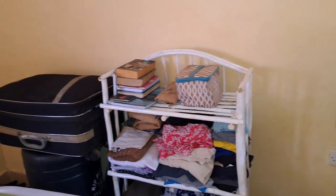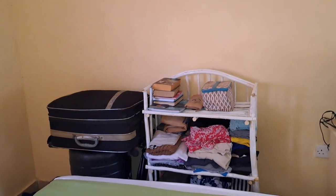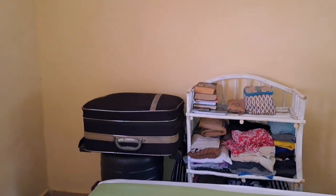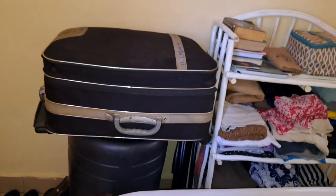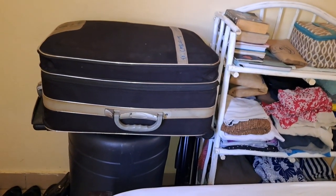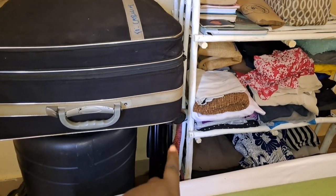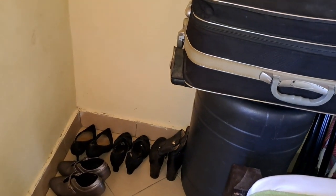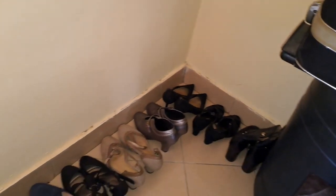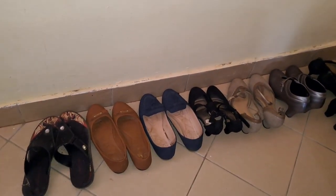I also have a briefcase, and I put a sky plus box down here to elevate it so I don't keep bending down. There are extra clothes, and those black ones up there are my tripods. From the briefcase I have a collection of shoes — just a few house shoes, and those are all the shoes I have.